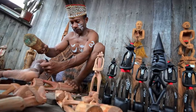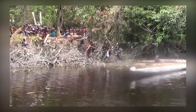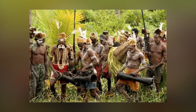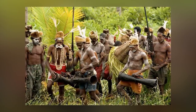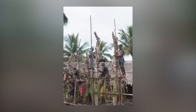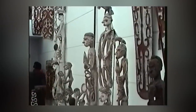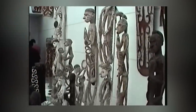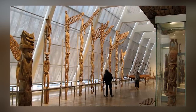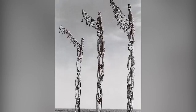Adorned with intricate carvings of stacked human and animal figures, phallic symbols, and canoe-shaped designs, these poles embody the Asmat's rich spiritual beliefs and warrior traditions. Originally crafted to accompany head-hunting raids, the poles now serve as part of a customary rite to honor departed residents of Asmat villages, with rituals involving dance, masquerades, and song. While headhunting ceased in the 1970s, these remarkable poles continue to play a vital role in contemporary Asmat rituals, preserving the traditions and cultural heritage of this unique indigenous community.